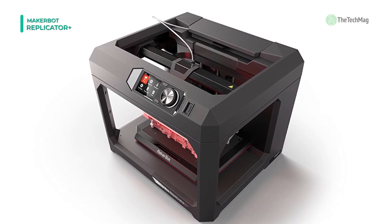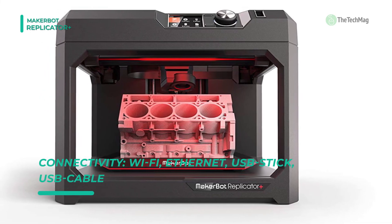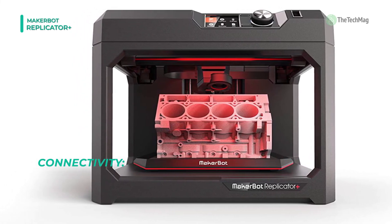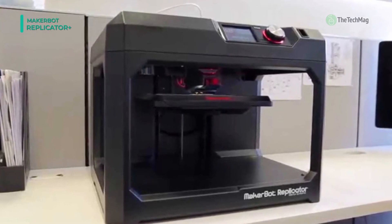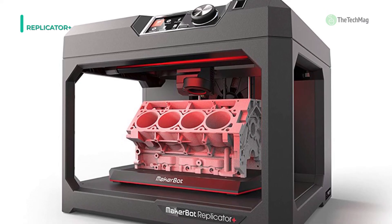This printer provides a layer resolution of 100 to 400 microns and fused deposition modeling (FDM) printing technology that is compatible with Smart Extruder Plus units. With MakerBot Print, you can import native CAD parts and assemblies, auto-arrange them during print preparation, and then print them on one or more printers.